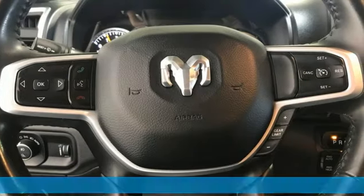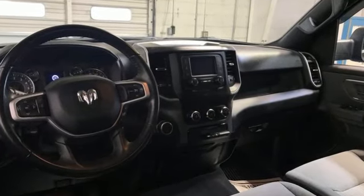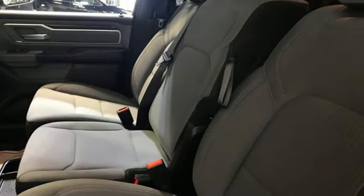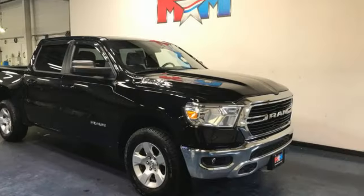V6 engine, four-wheel drive, automatic transmission, trailer hitch receiver, external memory control, wireless phone connectivity, leather steering wheel, active grille shutters, electronic shift on the fly, and streaming audio.